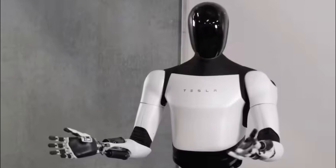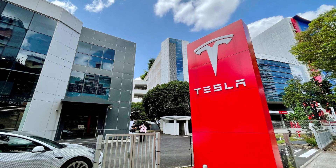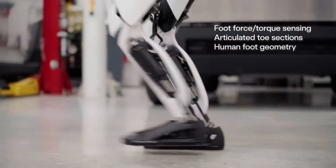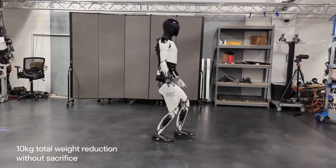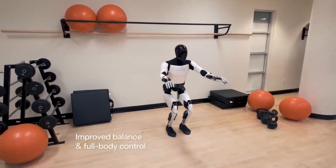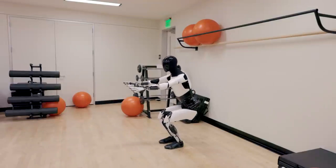The genesis of Optimus Gen 2. Our story begins with a vision — Elon Musk's vision, to be precise. Musk, the brain behind companies like SpaceX and Tesla, has always been a vanguard of futuristic technology. The development of the Tesla robot Optimus Gen 2 marks a new chapter in his quest to redefine the boundaries of what's possible. This isn't Tesla's first foray into robotics, but Optimus Gen 2 represents a significant evolution from its predecessors.